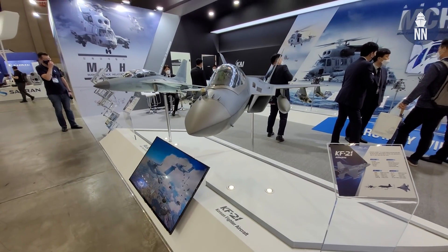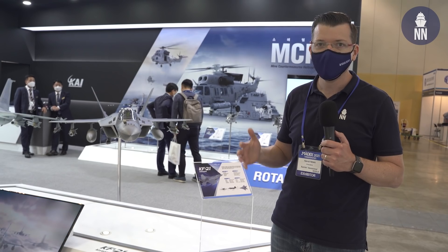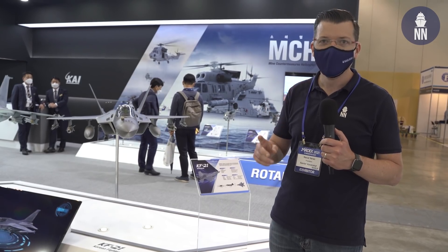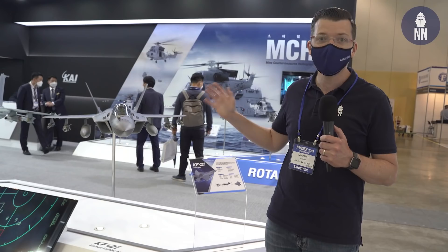There are rumors of a possible naval variant of the KF-21 for STOBAR operation from the CVX light aircraft carrier. Unfortunately, no one at KAI wants to confirm those rumors or comment on them. However, on the side of their booth, they are showing an interesting artist's impression depicting the CVX launching KF-21s.